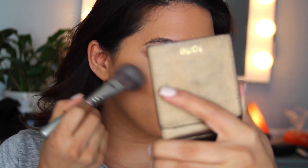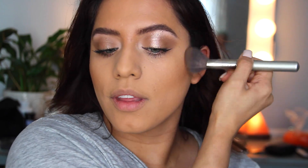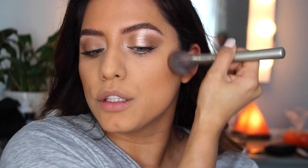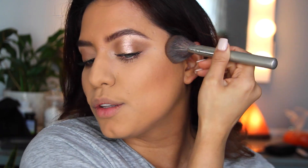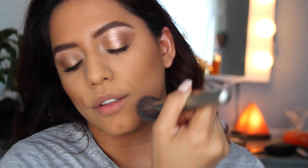Now that the canvas is nice and even and soft, we can go in and add a little bit of color. Going back into that bronzer, I'm going to chisel out my cheekbones. Then I'm taking a smaller brush to just soften the edges around my nose.